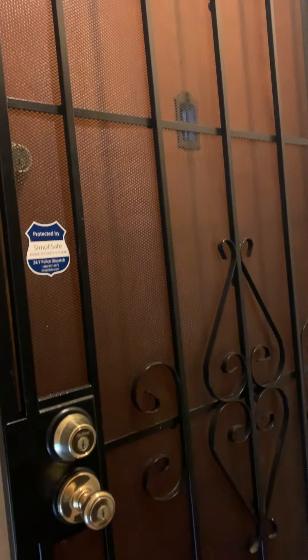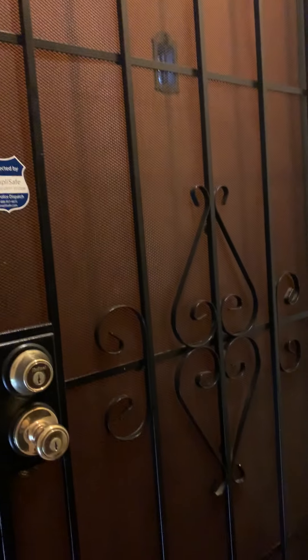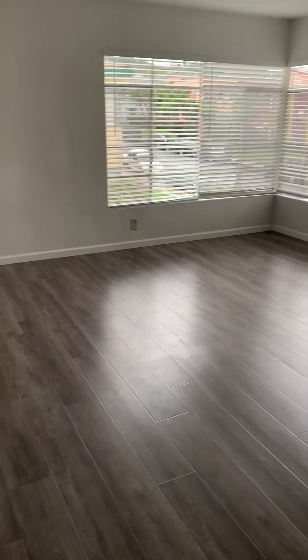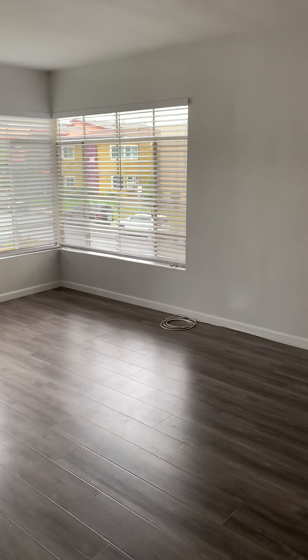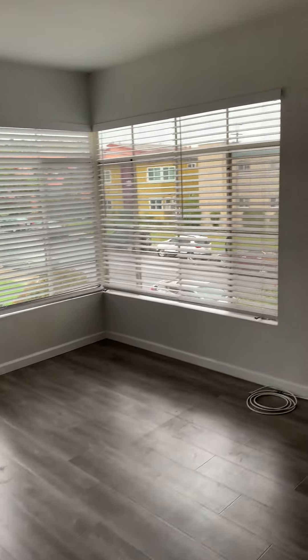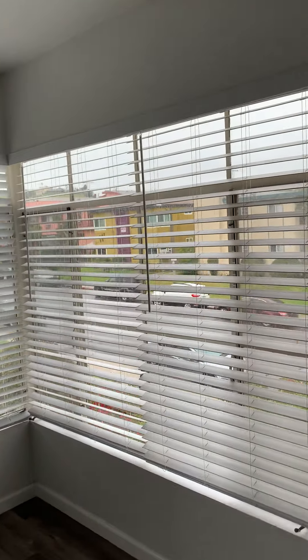Welcome to the 4132014 Somerset Drive apartment. Interest to the apartment. Large living room, great natural light. Great view of the hills.